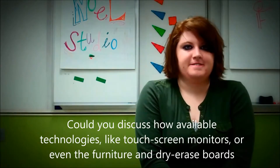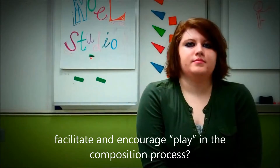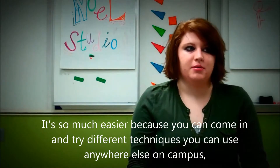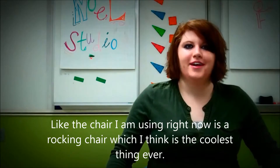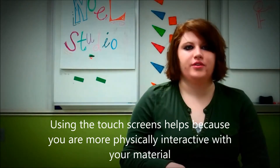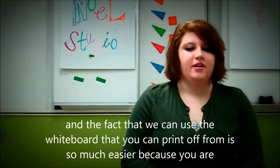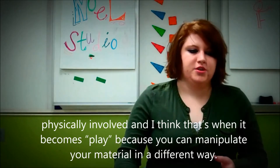Could you discuss how available technologies like touch screen monitors, the furniture, and dry erase boards facilitate and encourage play in the composition process? It's so much easier because you can come in and try different techniques than you can use anywhere else on campus. I like that the furniture is different and very relaxed — the chair I'm using now is a rocking chair, which I think is the coolest thing. Using the touch screens helps because you're more physically interactive with your material than you are with just a mouse. The fact that we can use the whiteboard and print from it makes it so much easier, and I think that's when it becomes play because you can manipulate your material in a different way.